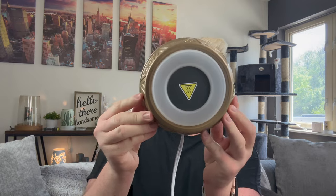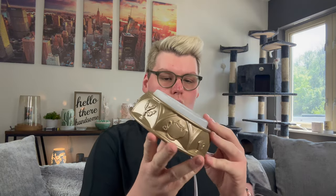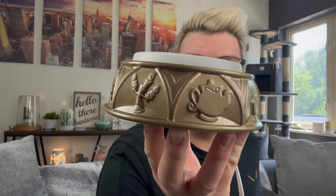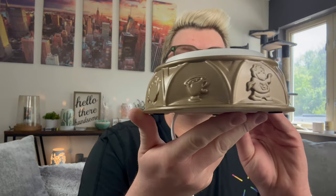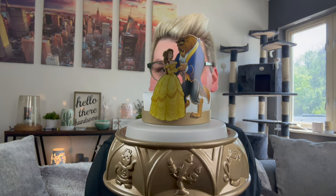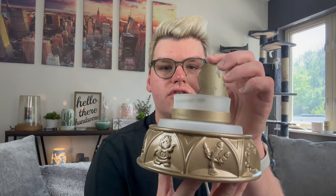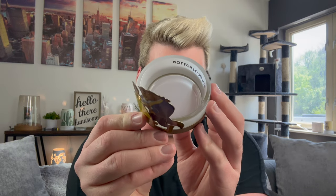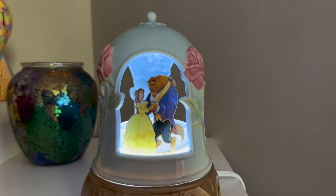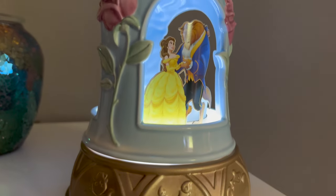This warmer is huge. It is an element warmer. We have our base here that has Chip, Mrs. Potts, Lumiere, Cogsworth — it just goes on and on. Lumiere the candlestick is obviously my favorite. And then we have our warmer dish right here that has Belle and the Beast — it is beautiful. There's a little sticker inside that says 'Not for food use,' so I will peel that off.